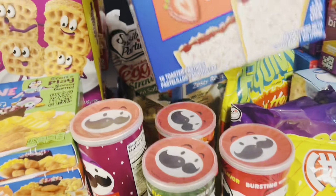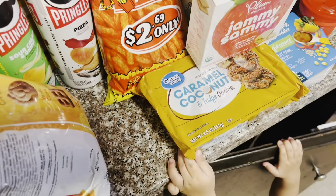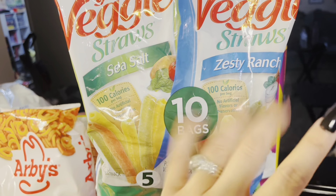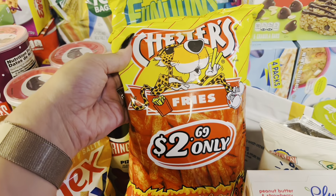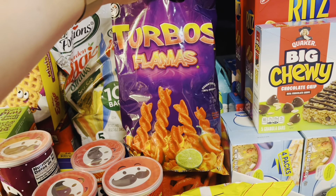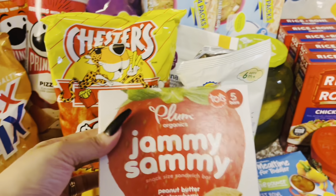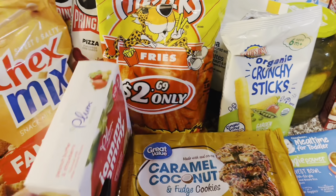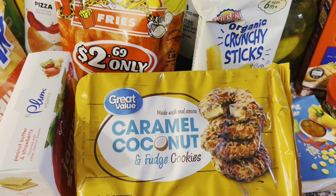I've got some frosted strawberry Pop-Tarts. Also picked up a tin pack of the veggie straws — it comes with sea salt and zesty ranch for the kids. Got some hot fries for me and dad. Some Turbos — I plan on making taco crunch roll one day this week and we like to crush these up and put that on top. Also got some hot Funyuns for my sister. I picked up these Jammy Sammy peanut butter and strawberry sandwiches — baby girl loves these, so does Brody. I've got these caramel coconut and fudge cookies, which are a dupe for the Girl Scout Samoa cookies.